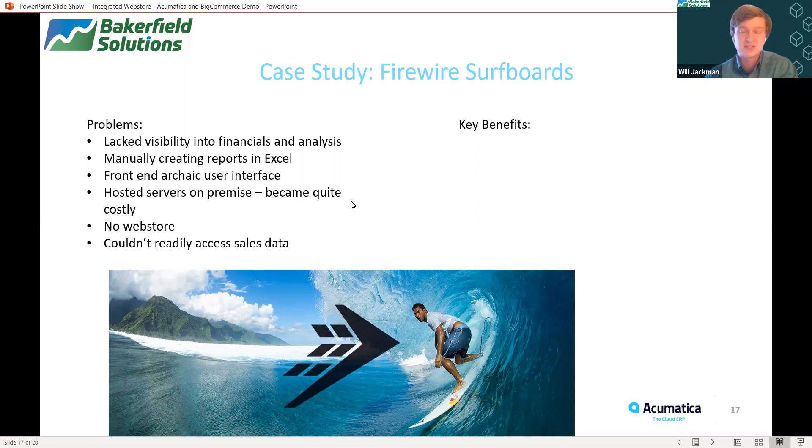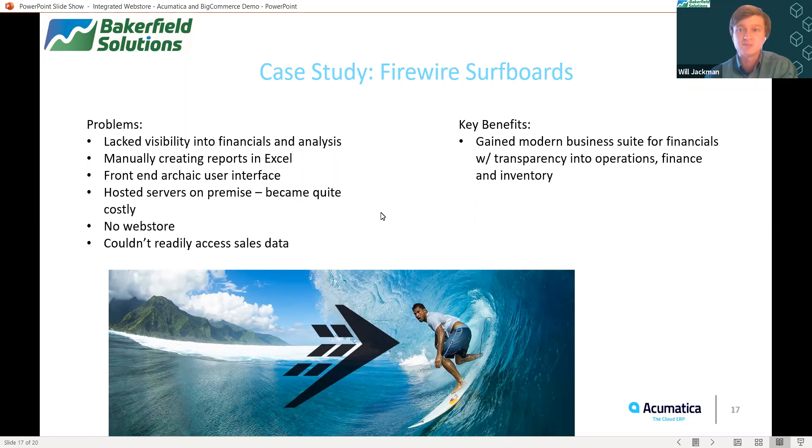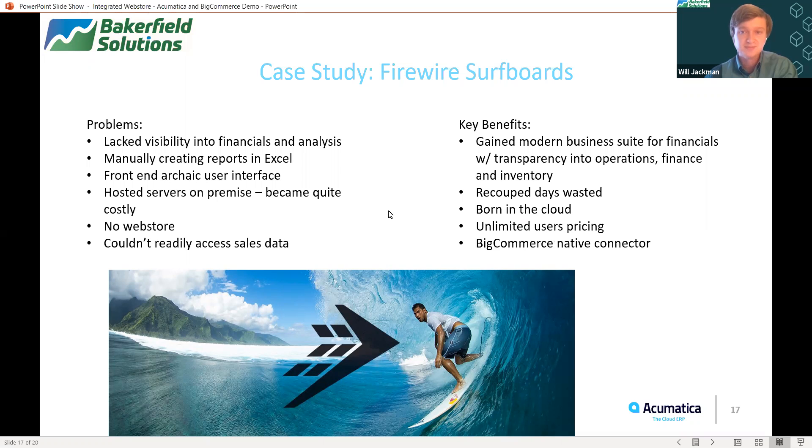Some of the key benefits they received by making the switch to Acumatica were gaining a modern business suite for financials with transparency into operations, finance, and inventory. They were able to recoup days wasted every month by having reports automated. Acumatica is born in the cloud, so gone are those costly server updates and on-premise hosting. They gained the benefit of having unlimited users, so growth is not limited by having to add licenses for each additional user. They gained the BigCommerce Native Connector, which helped them grow their business by implementing a web store. And they also gained more functionality with integrations to other best-of-breed third-party independent software vendors in the Acumatica community.